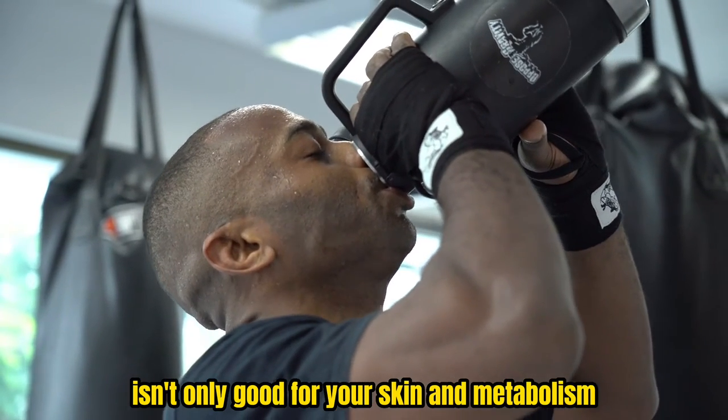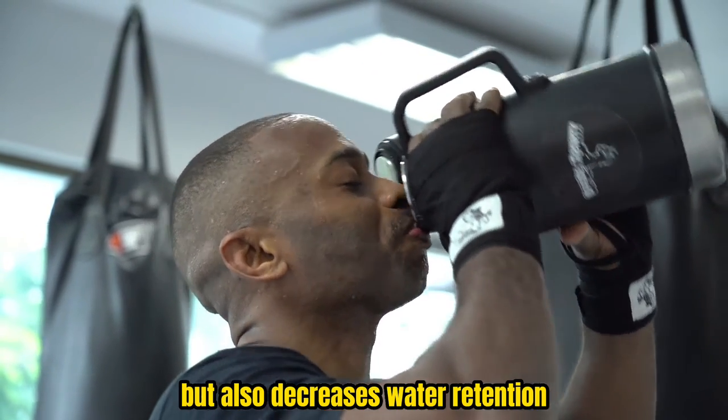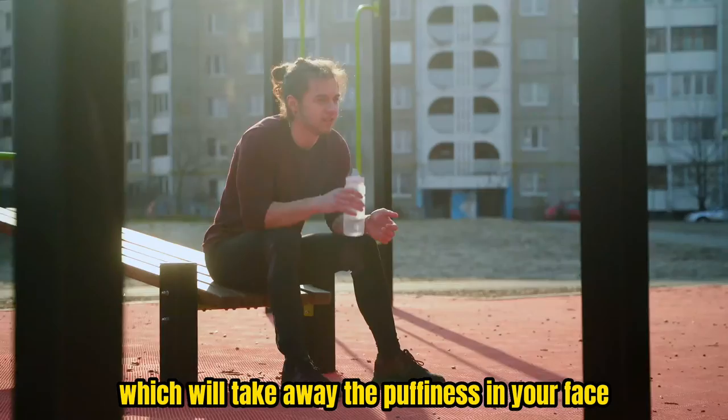Drink more water. Drinking water isn't only good for your skin and metabolism, but also decreases water retention, which will take away the puffiness in your face.